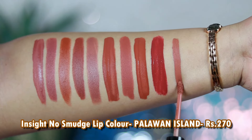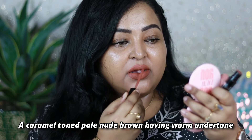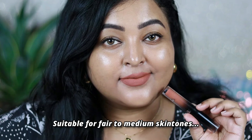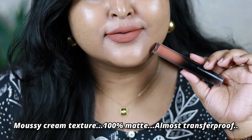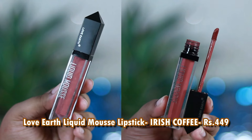The next one is by Inside Cosmetics — their No Smudge lip color in the shade Palawan Island. This caramel-toned pale nude brown is my absolute favorite, which I wear a lot with intense smoky eyes. This shade works mainly on fair to medium skin tones, but deeper skin tones can pull it off with really intense bold eyes — black, green, or brown smoky eyes. It has a creamy mousy texture that settles to a matte finish, becomes transfer proof, and is very long wearing.